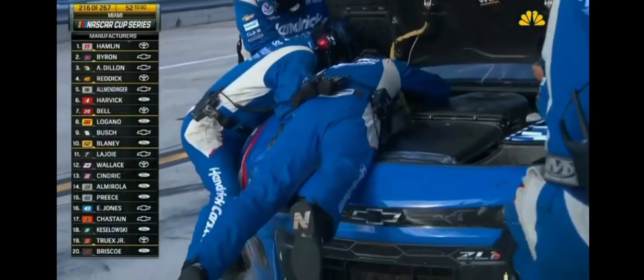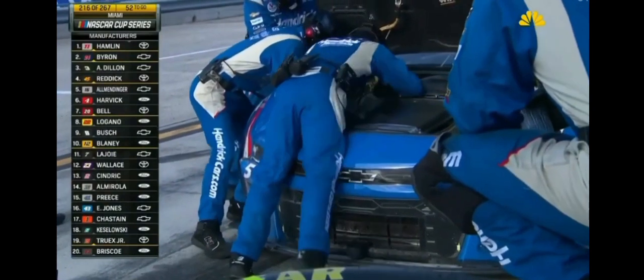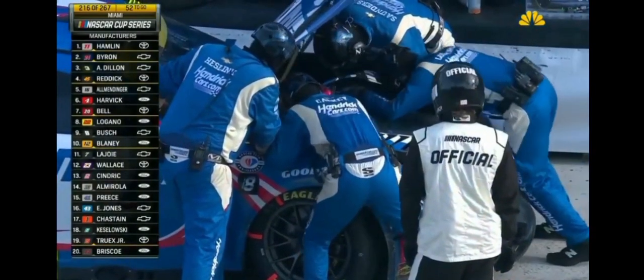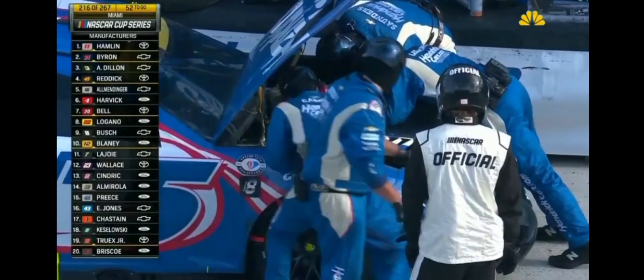Even if the five is going over speed, he's got that entire distance to get slowed down because it's time over distance — you have a certain number of feet to run an average of 49.9 miles per hour. So you can come in hot and just have to get it back down.